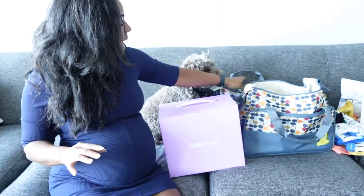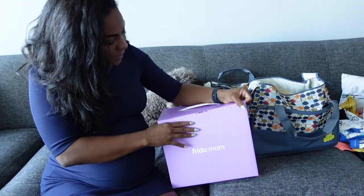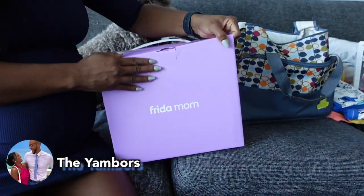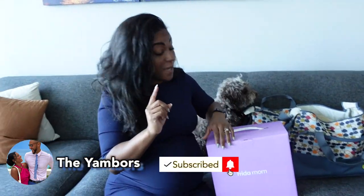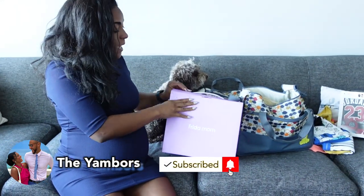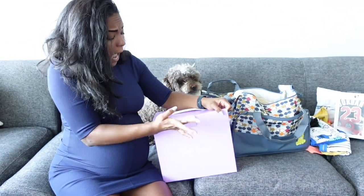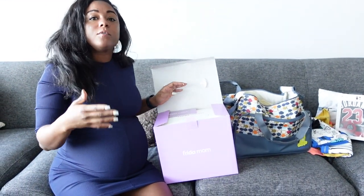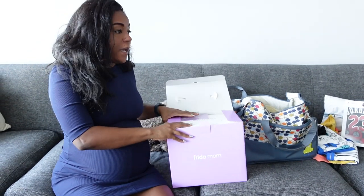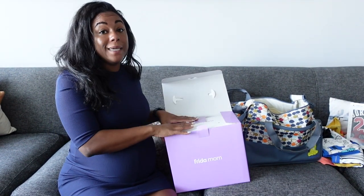I have my hospital bag here and I have Jordan's hospital bag here, but I ended up getting this postpartum kit from Frida Mom. It was originally a hundred dollars but they have a sale on Amazon's website where you can get 30% off, so I took advantage of the deal. A lot of stuff you do get in the hospital, but this is really good for recovery because it makes the transition much smoother.